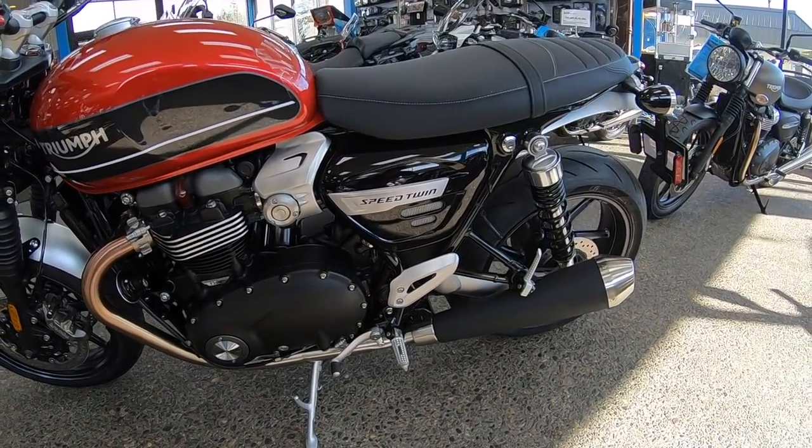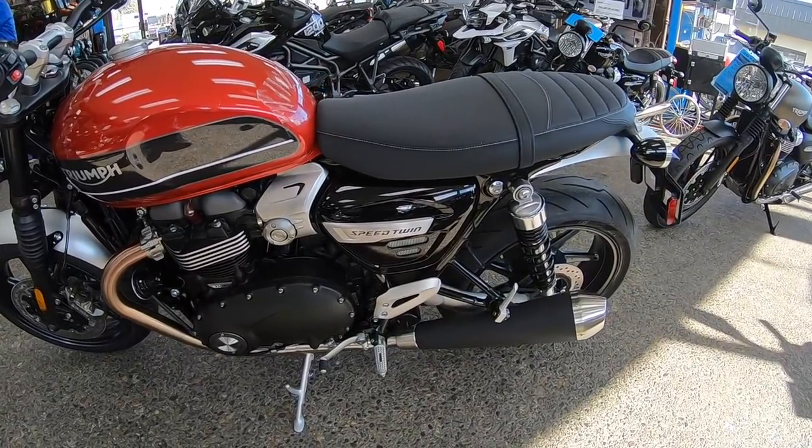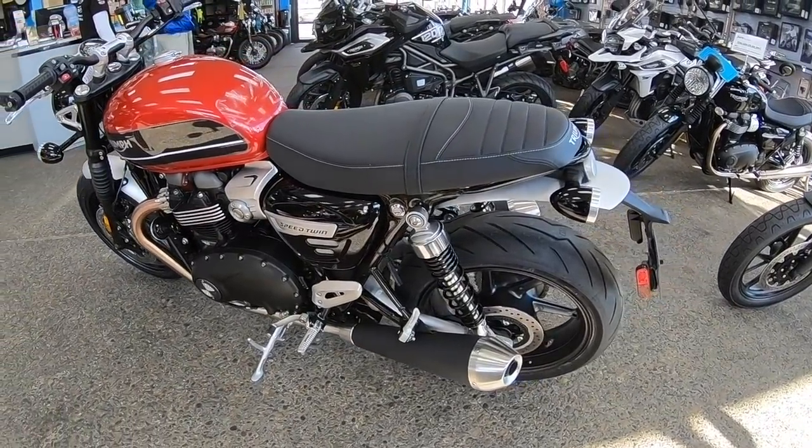I've had a lot of requests to review this bike. I haven't got to ride it yet, so what I thought we'd do in the meantime is do an overview, talk about it, start it up, listen to it purr — all the usual stuff. And then as soon as I get a demo bike in, I'll take it out and get the impressions for you guys.